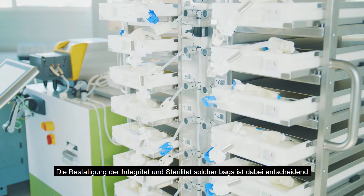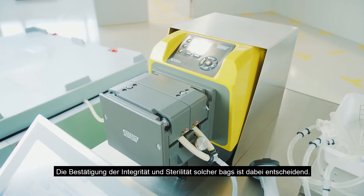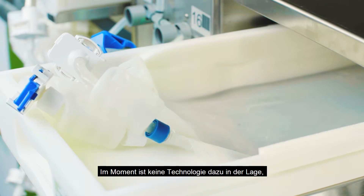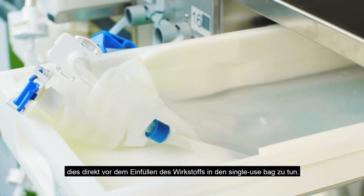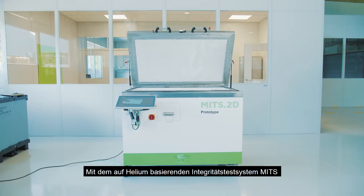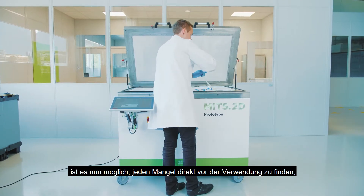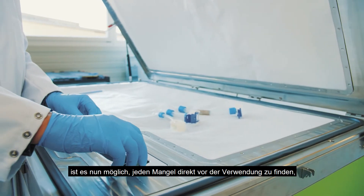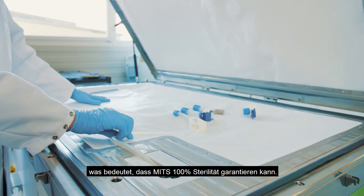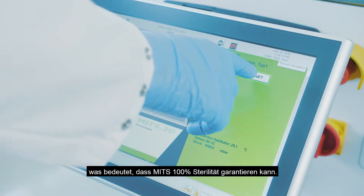Confirming integrity — which means sterility — of such bags is absolutely key, and at the moment there is no technology available that is able to do that at point of use, right before filling the drug substance into the single-use bag. With the helium-based integrity testing system MITS, it is now possible to find any defect right before use, which means MITS is able to guarantee 100% sterility.